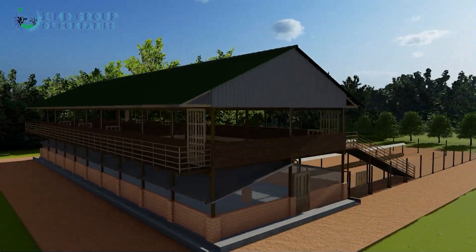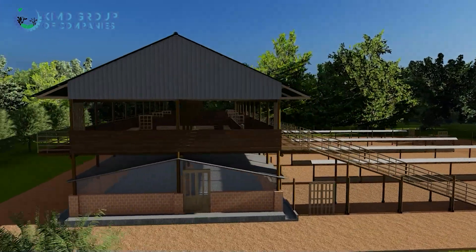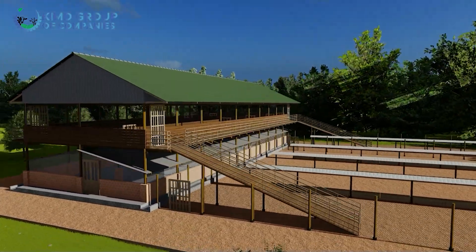Our structure design, as you can see, also has a ramp for access to the upper floor, an exercise yard, and a spray crush in the exercise yard. By now we all know how that system works.